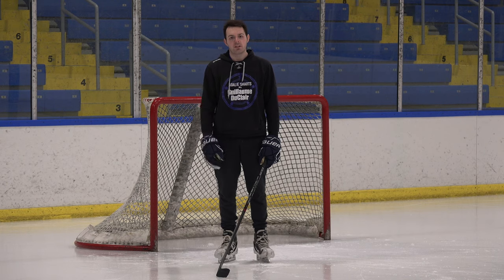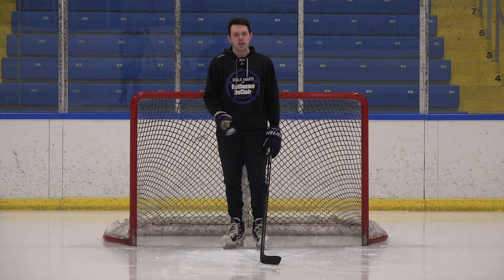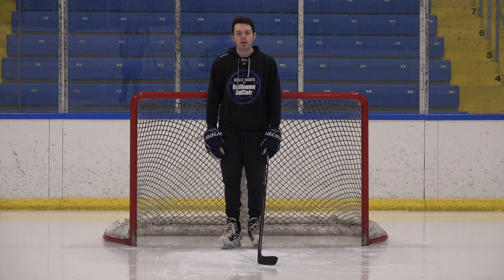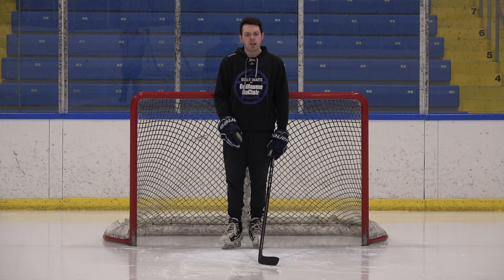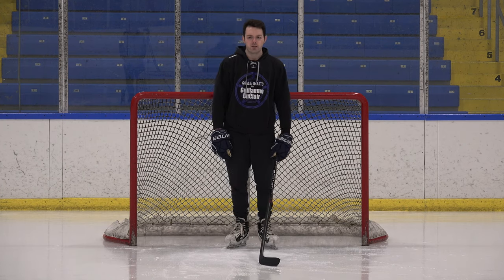Thank you for watching the 79th episode of Goalie Smarts with Guillaume Duclair. This episode was sponsored by Uber Blackout, the drunk ride-sharing service. See the new commercial — click right here. This episode was suggested by Cringe Master — thank you, Cringe Master. If you have an idea for the next episode, comment it below. Otherwise, I'm Guillaume Duclair, and I'm out. Bitches.